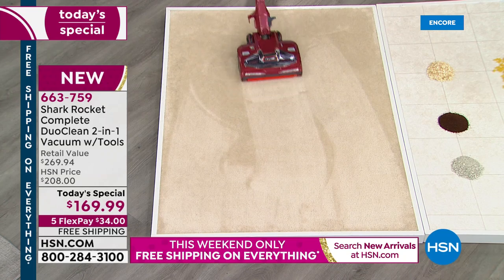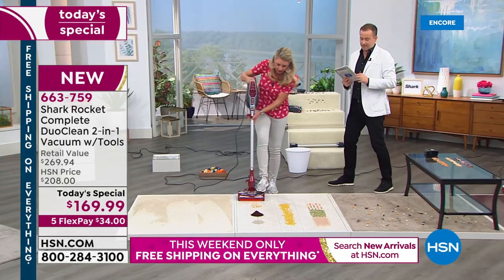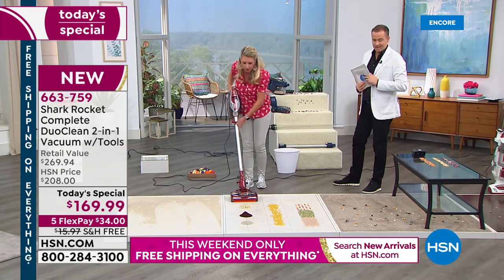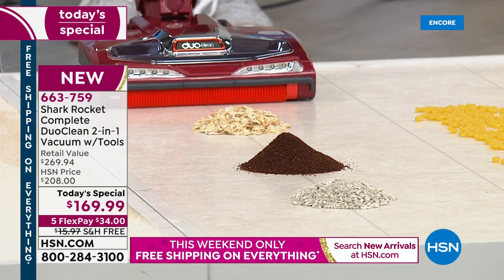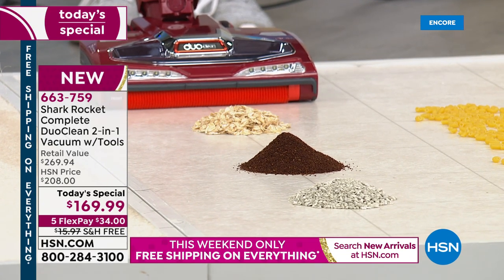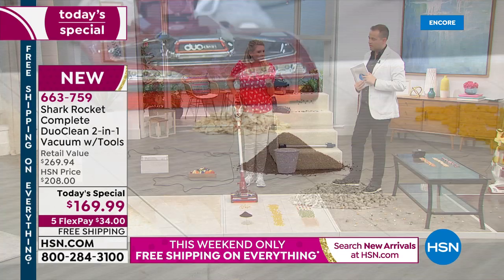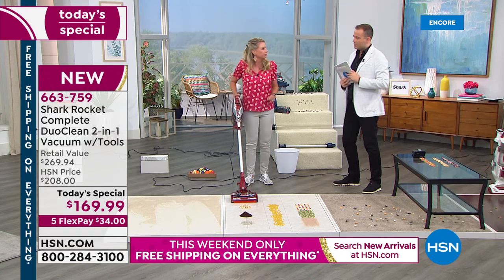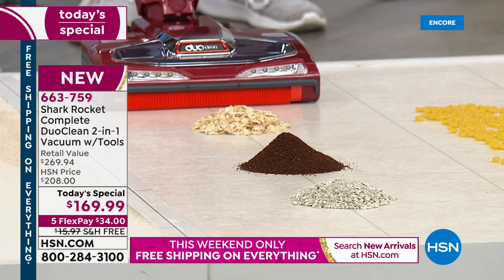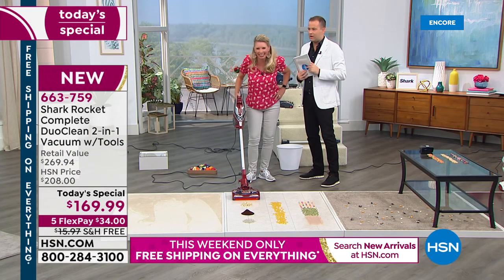Look at how easy it is to maneuver — that's that power steering technology. No mess is too big for the DuoClean. We've got big particles up top — big huge oats — then we've got coffee grinds, then we've got kitty litter. Now, other vacuums: when you put them on the hard surface, the brush roll stops because it doesn't want the scatter. If the brush roll's not working, what's working? Nothing — that's crazy.